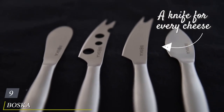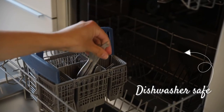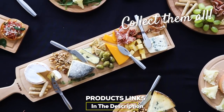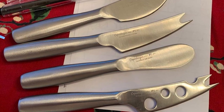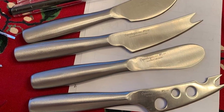Next at number nine we have the Boska Copenhagen Mini Knife Set. In need of a solid starter kit or maybe a hostess gift? This set of four minis from Boska can't be beat and has a match for nearly any cheese. The stainless steel handles are rounded yet hollow, which allows for a lightweight knife that's easy to hold, and the design will look sleek during cocktail hour.